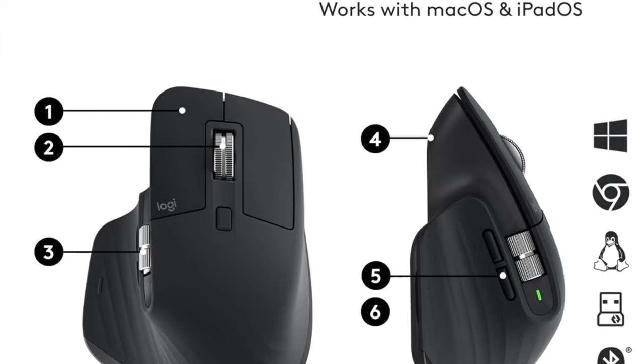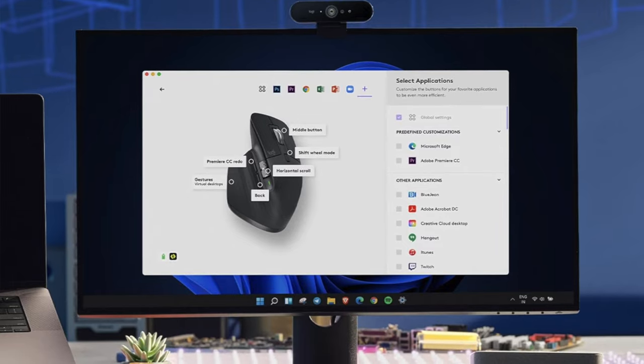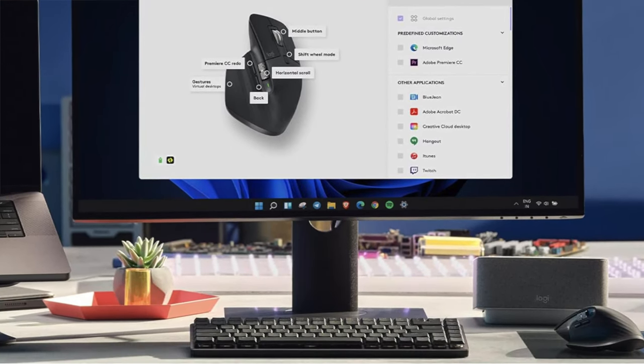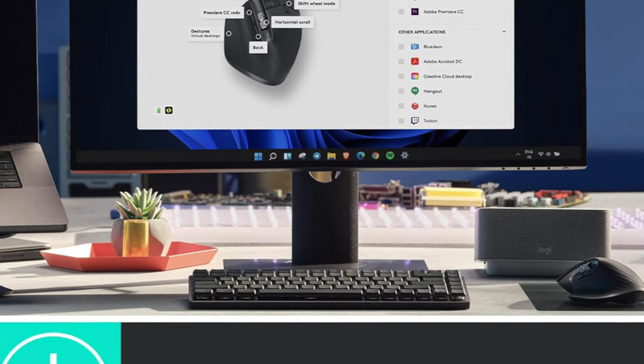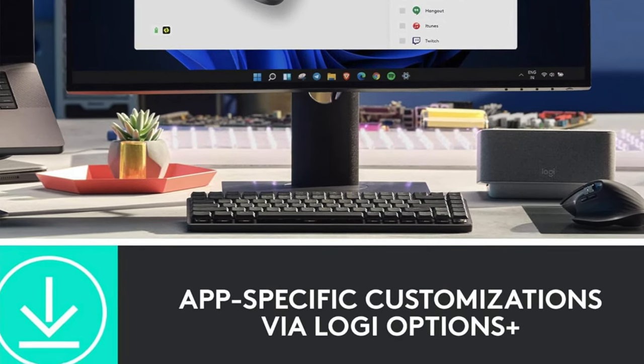So who's this for? It's perfect for anyone looking to work in stealth mode with its silent clicks, customizable buttons, and marathon battery life. It's suited for the multitaskers, the night owls, and anyone who's ever been shushed. If you're right-handed and crave a mouse that's as quiet as it is powerful, this is for you.